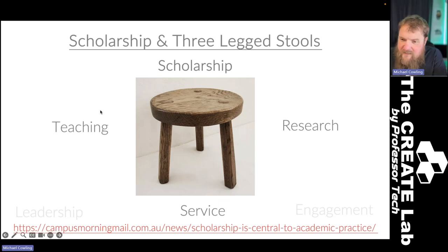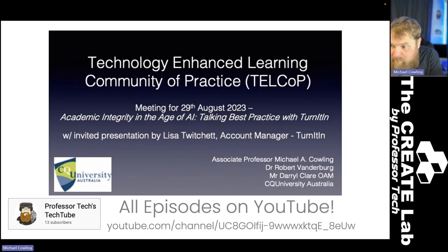I do things like this at my university. I practice what I preach — in computer science we call it dog-fooding, eating your own dog food, doing the thing that you're preaching. I run the Technology Enhanced Learning Community of Practice at my university, which is about best practice in the area of technology-enhanced learning. All of the TelCoP episodes are available on YouTube. In particular, the one from August with Lisa Twitchit, account manager from Turnitin, talking about best practice with artificial intelligence and generative AI using Turnitin, was a corker.